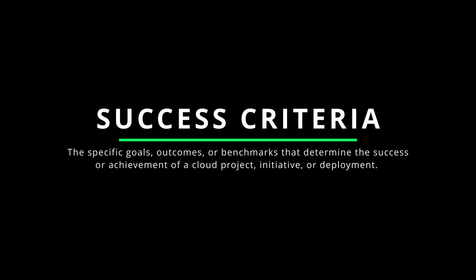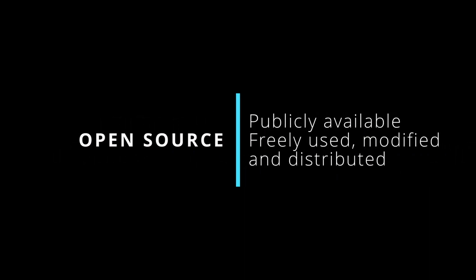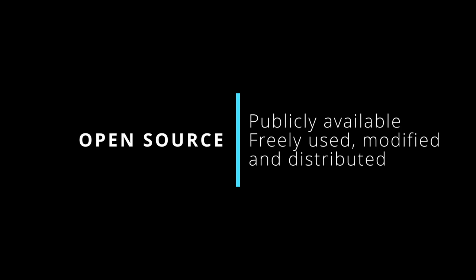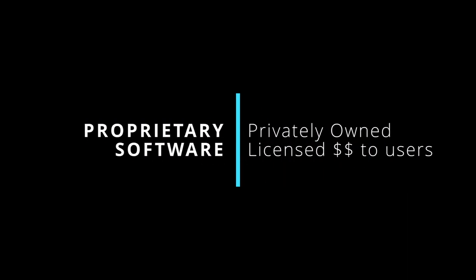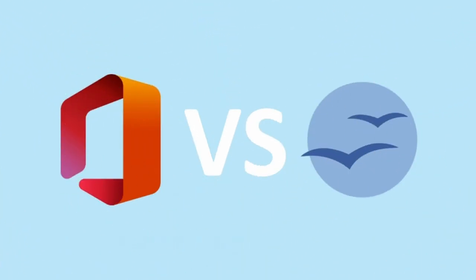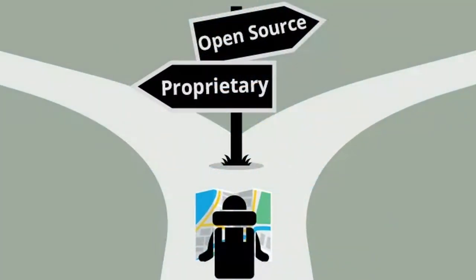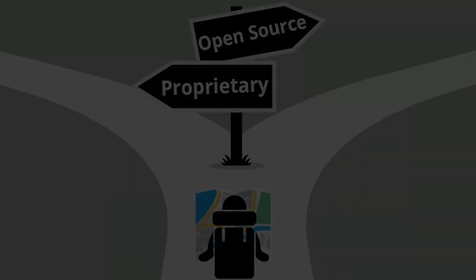Open source versus proprietary: open source software is publicly available and can be freely used, modified, and distributed by anyone, developed and maintained by a community of contributors — think OpenOffice or Linux. Proprietary software is privately owned and controlled by a specific company, licensed to users with certain restrictions — think Microsoft Office or Windows. Open source offers transparency, community collaboration, and flexibility, while proprietary software provides control, support, and proprietary features from the vendor.